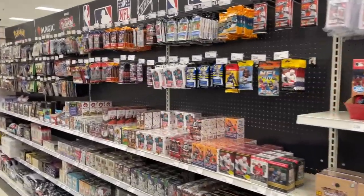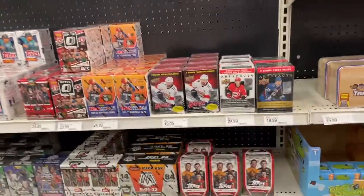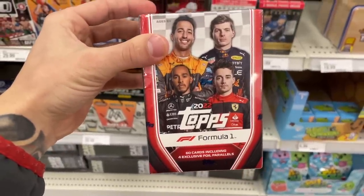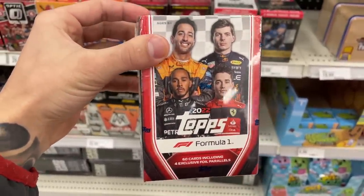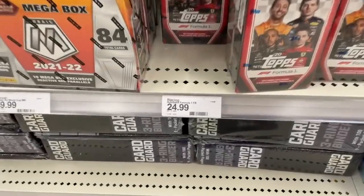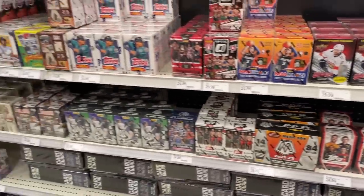We just got here to Target and it definitely looks like they stocked because I don't remember ever seeing these before. Looks like they have some 2022 Formula One tops blasters. They're charging $24.99 for these — probably won't get any, but it's cool to see those on the shelf.